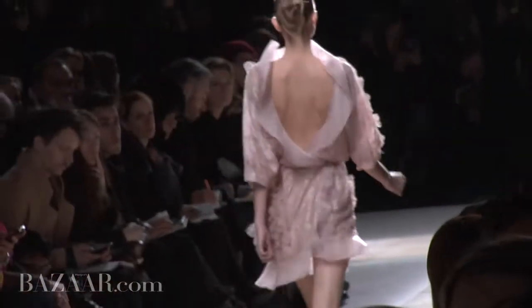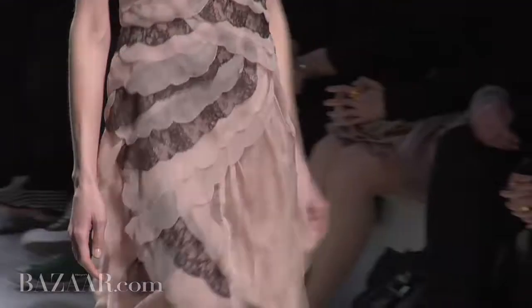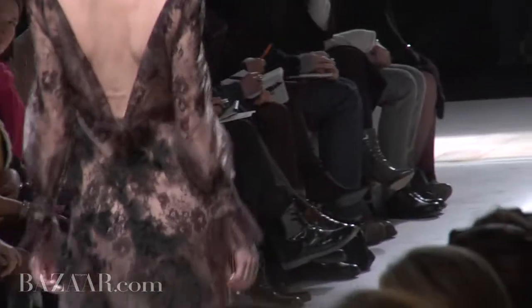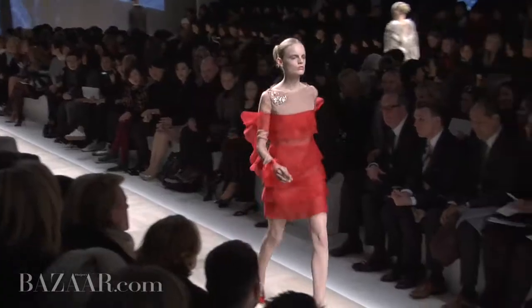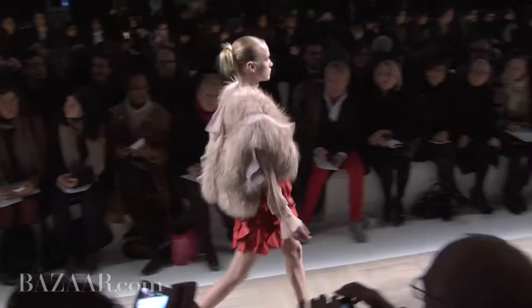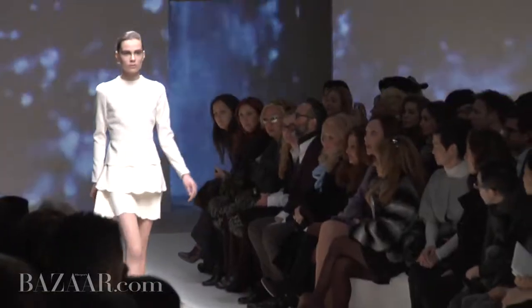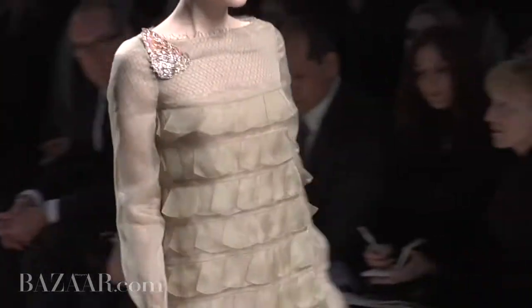Valentino was very light in touch. We've seen a lot of their collections which had a flesh base with black lace and we saw more of that today. We also saw a return of Valentino red, which was a very welcome addition to their runway. The two designers understand very light hands — they understand cocktail extremely well.